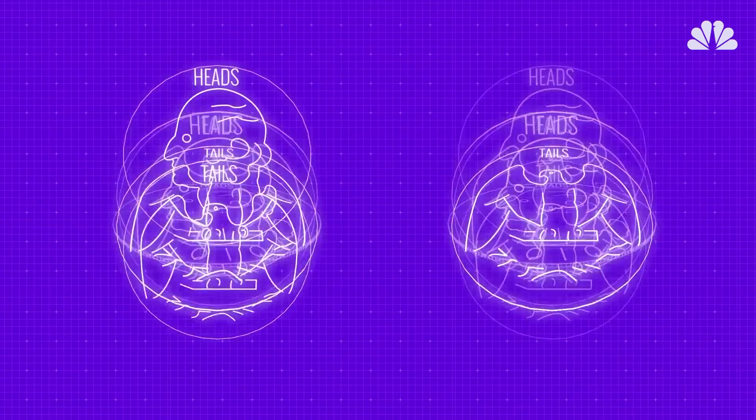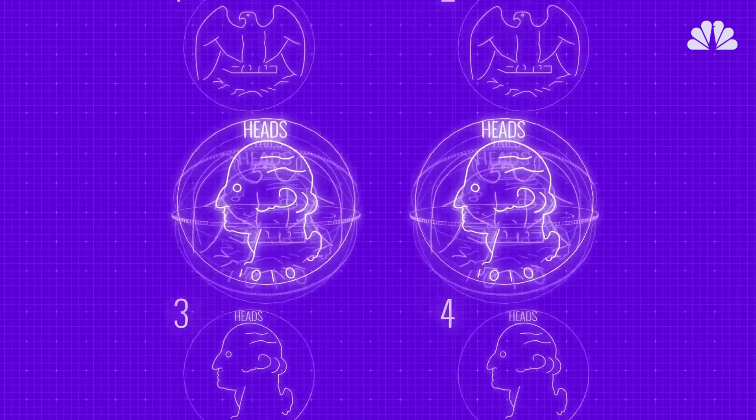It's exponential based on the number of coins. If we had multiple coins — two coins, for example — we could simultaneously represent four states. If I had 300 coins, threw them into the air, and asked somebody to explain how many states I have, I have more states than there are atoms in the universe. Quantum computing is that powerful.